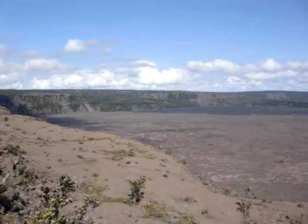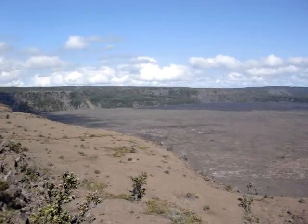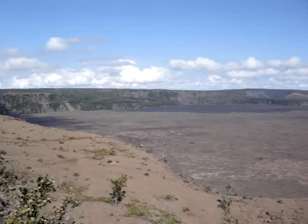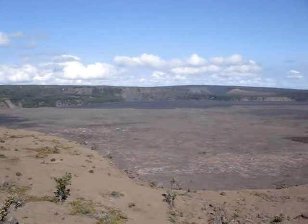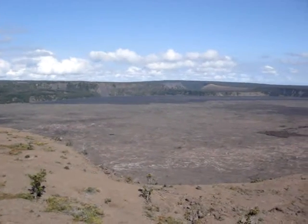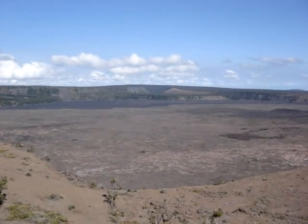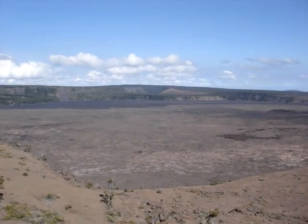And you see that little banner cliff right there in the center? Just to the right of that is where Volcano House is, and it overlooks the Kilauea Caldera and the Hale Pau. And right past there you can see the little double hill — that's where Kilauea Iki is.